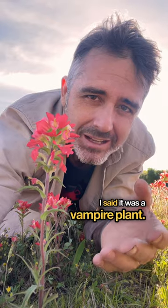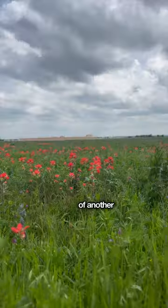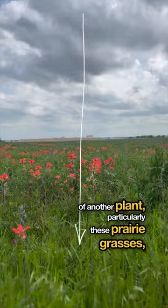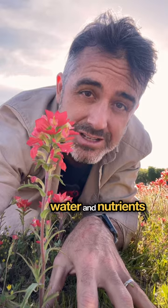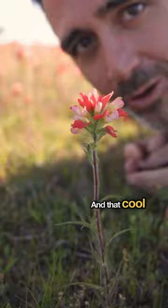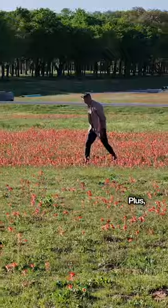I said it was a vampire plant — it's true. This plant's roots go down into the soil, hit the roots of another plant, particularly these prairie grasses, and then start wrapping around them, sucking water and nutrients from them. And that cool factor is just one more reason to get out and look at the Indian paintbrush. Plus, it tastes good.